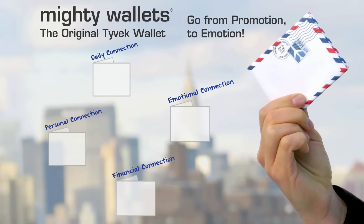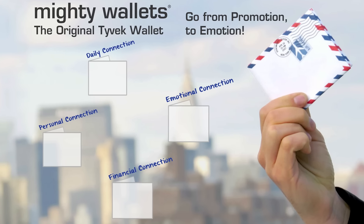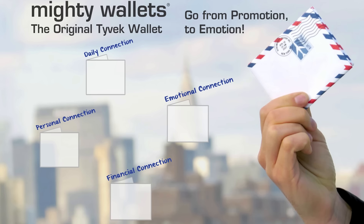This is the value that Mighty Wallet brings to the promotional marketplace. We offer a super durable product that's not only very inventive, creative, and very graphic, but it's also very durable and eco-friendly.